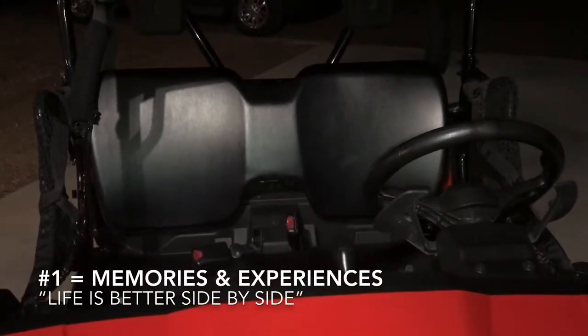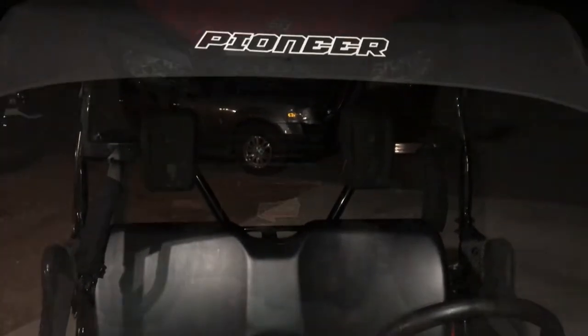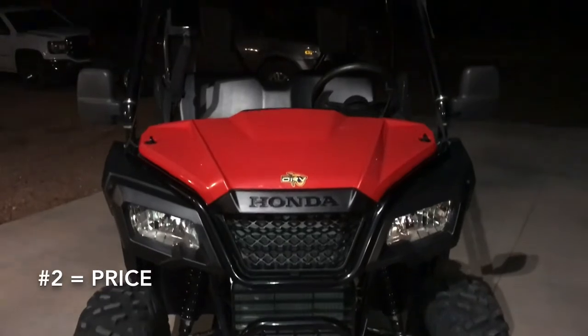Number one: I love and cherish the memories I have made side by side with my family and friends in this little machine on many off-road adventures.